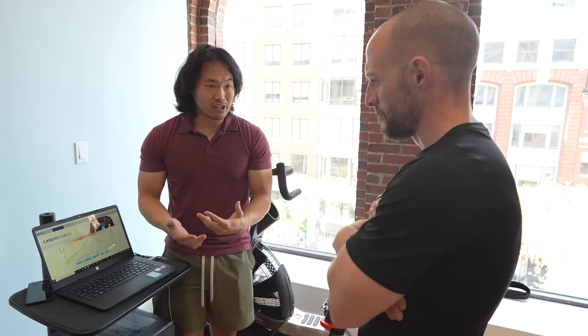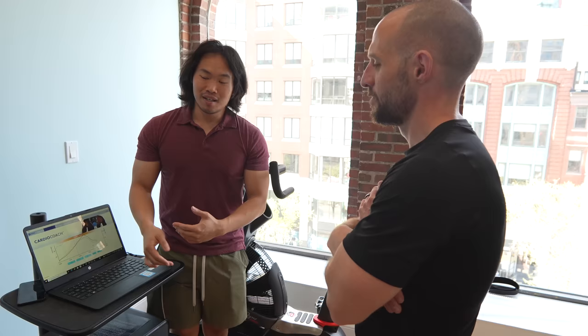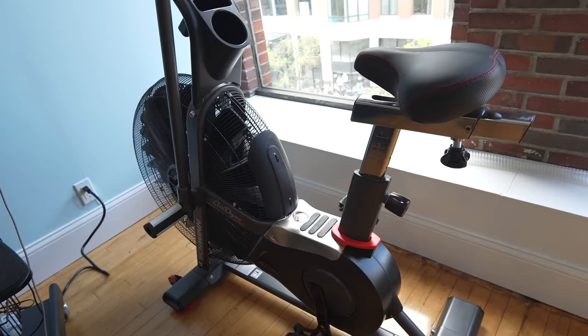Now that we know what VO2 max is, let's talk about how it's measured. The first and most accurate way is with a lab test. A VO2 max test is conducted at a special facility using special equipment, so it's not for everybody and can be a little expensive. In my case, I went to a facility called DXA Metrics here in Boston, Massachusetts, where a VO2 max test costs about 80 dollars at the time of filming.